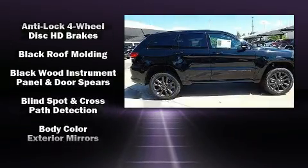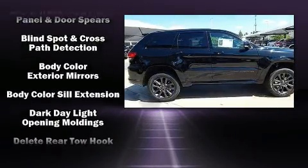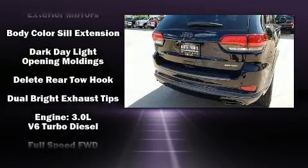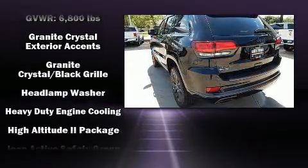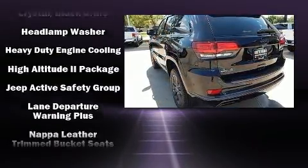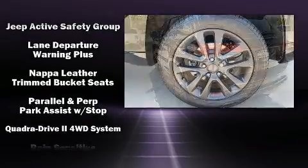For drivers who enjoy the natural environment, a power moonroof allows an infusion of fresh air. Audio features include an AM/FM radio, steering wheel mounted audio controls, and 19 speakers yielding a symphony-like audio experience.